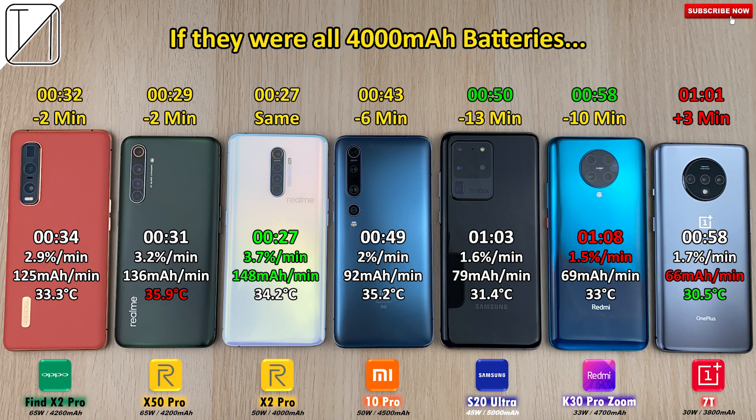If all phones had 4,000 mAh batteries like the Realme X2 Pro, the Oppo and X50 Pro would each drop by two minutes, the Xiaomi Mi 10 Pro would drop by six minutes, the Samsung would drop by 13 minutes, and the Redmi would drop by 10 minutes. The OnePlus, having a smaller battery, would actually add three minutes — making its 30 watt charging look even worse. Interestingly, the OnePlus 7T only achieved 66 milliamp hours per minute, making it the worst performer even though it finished ahead of the Samsung and Redmi.